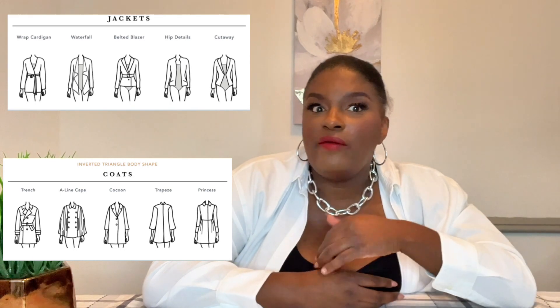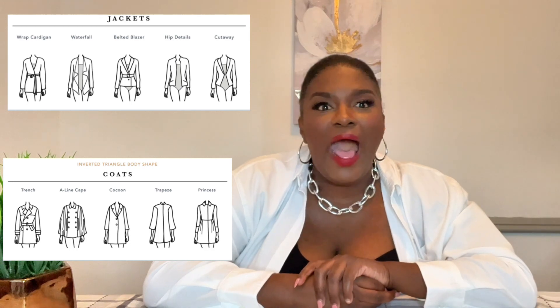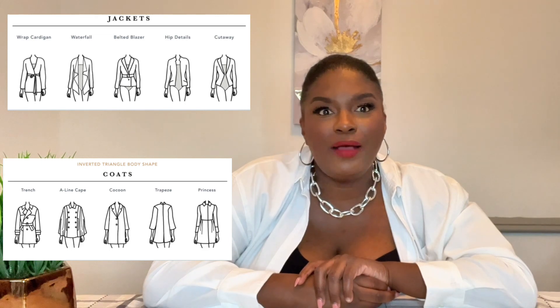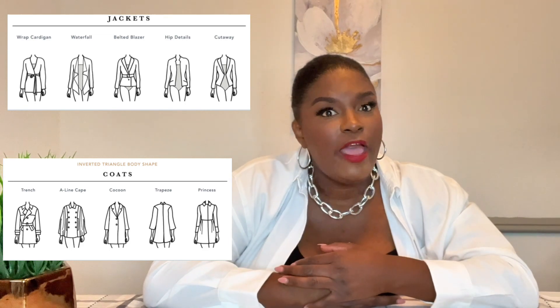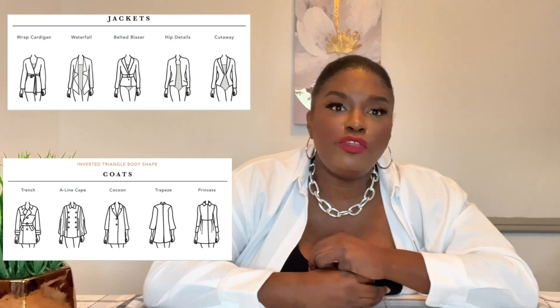Jackets and coats for inverted triangles can sometimes be very hard to style. I love crop jackets but styling them on my body is kind of hard because of where they hit me, and I have a midsection. In order to wear a crop-style jacket, I have to pair it with wide leg jeans, wide leg pants, or wide leg trousers to balance it out with my top half because my shoulders are so wide.